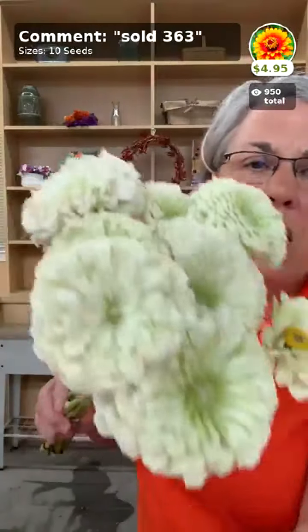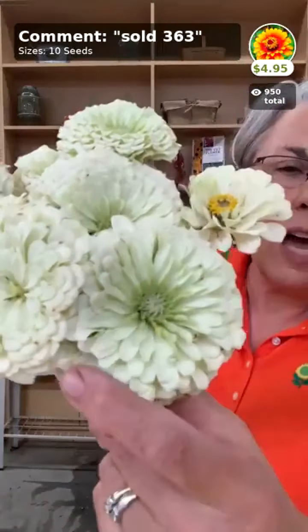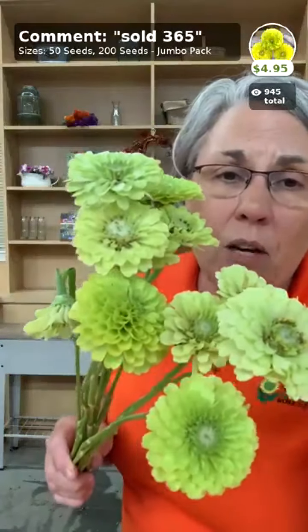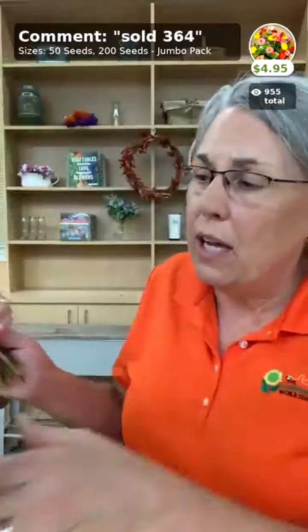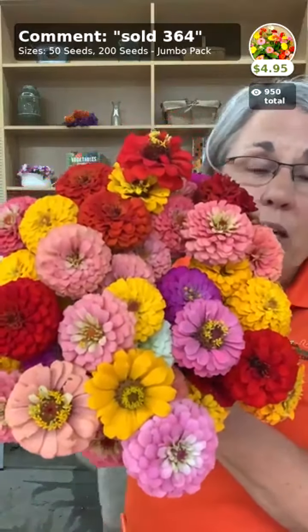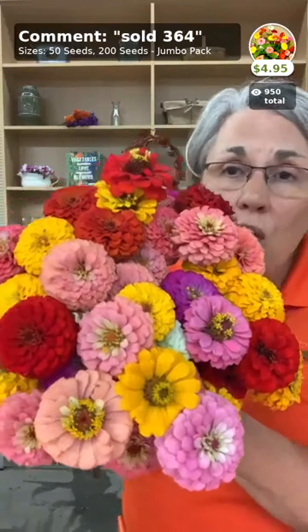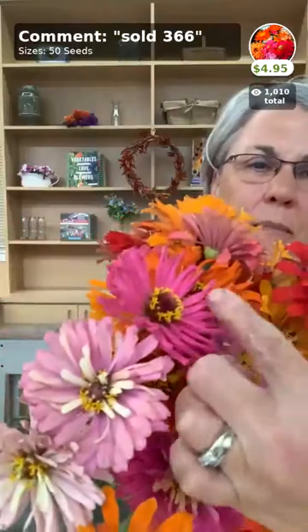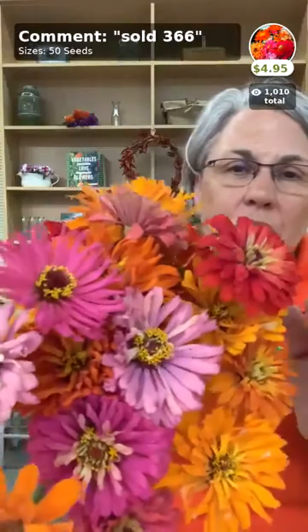Benary's White is available in the app — harvest light colors like lime green earlier rather than later as they get dirty fast. Benary's Lime Green is great as a filler. Oklahoma zinnias are smaller doubles — really very beautiful, and what's on my table most of the summer. The Giant Cactus Mix has some really beautiful colors you don't see in other zinnias; some people love the frilliness, others don't — personal preference.